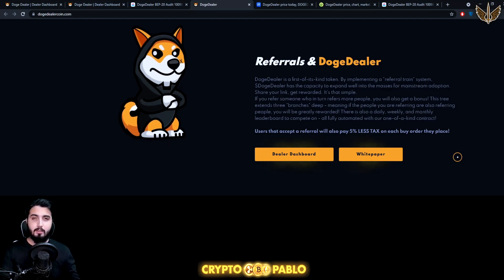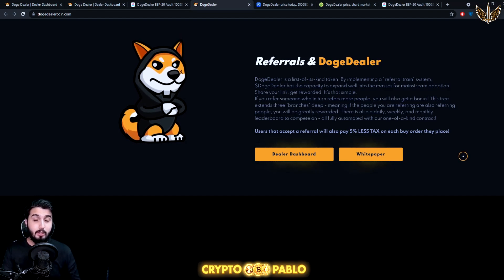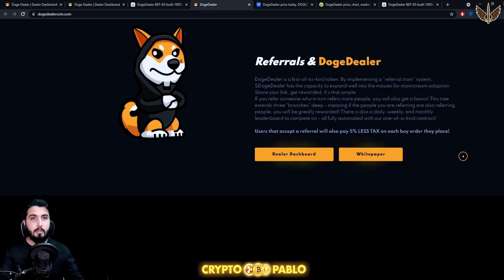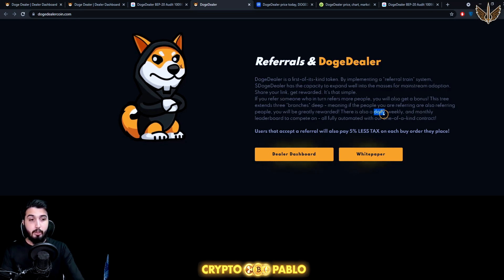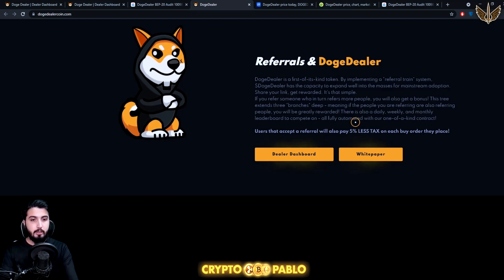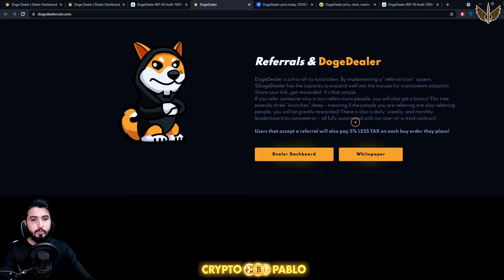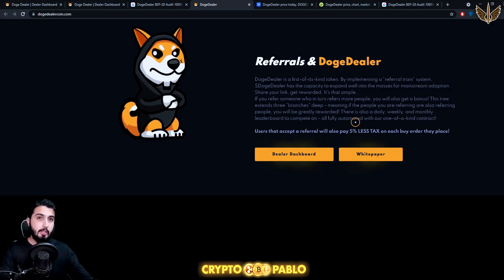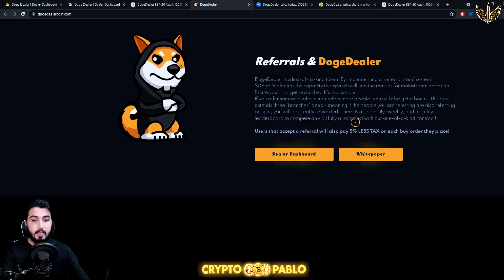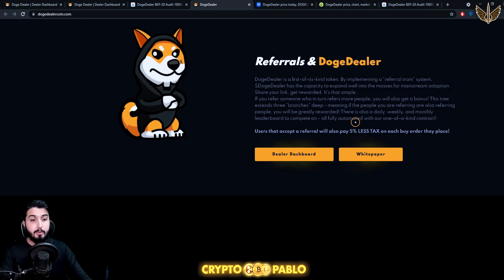That's a really good incentive to use a referral link. If you refer someone, you get bonus rewards. Doge Dealer is a first-of-its-kind token implementing a referral train system with the capacity to expand into the masses for mainstream adoption. Share your link, get rewarded — it's that simple. This tree extends three branches deep, meaning if the people you refer are also referring people, you'll be greatly rewarded. There's also a daily, weekly, and monthly leaderboard, fully automated.